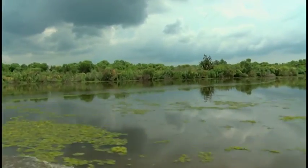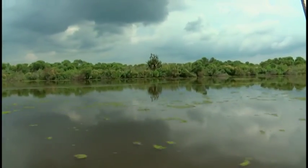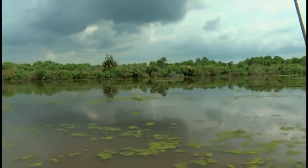On average, Louisiana loses the equivalent of a football field of coast every 45 minutes. "You've got a lot of football fields out here." "Yeah, we've calculated about 1,650 of them."